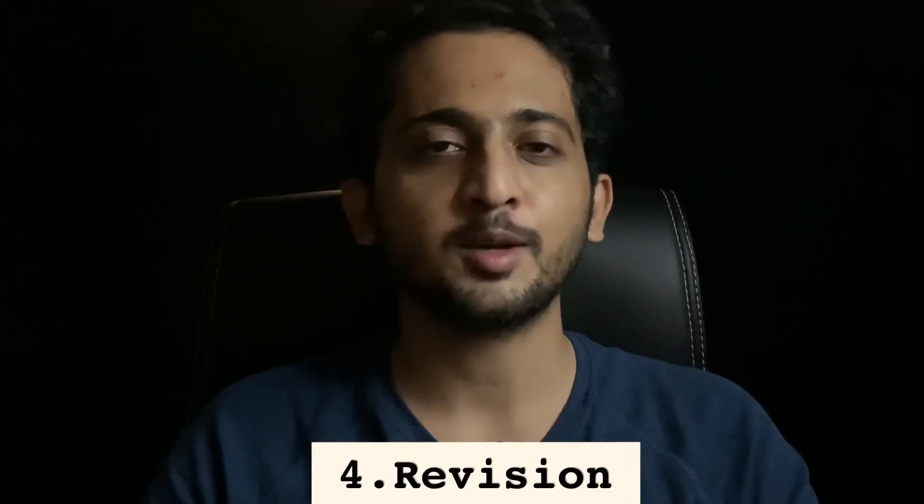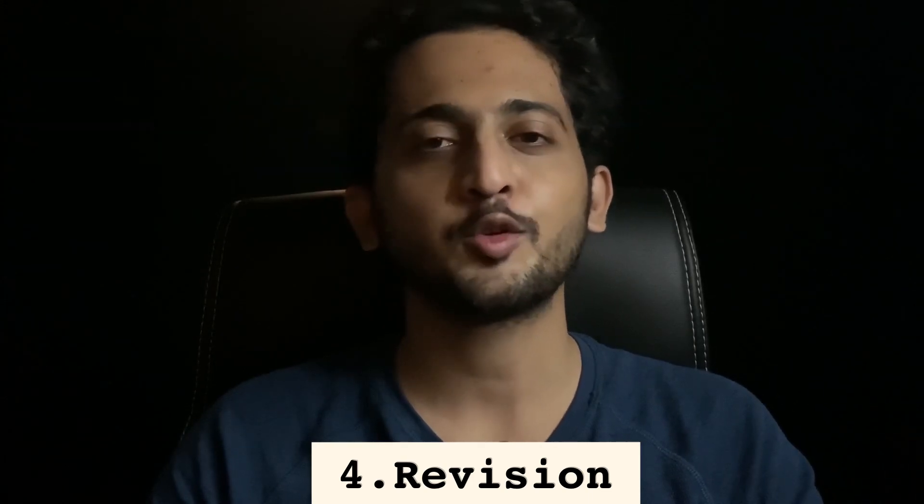Now comes the last and most important thing: revision. Since there are 12 subjects in ESC technical paper, it would be really hard to revise the entire class notes before the exam. This is where short notes would definitely help us. I don't even remember how many times I have revised my short notes. If you are still confused how to revise even with short notes, let's allot 1 to 2 hours every day during which we will revise the old subjects we have already finished.